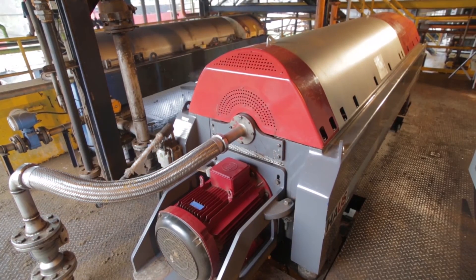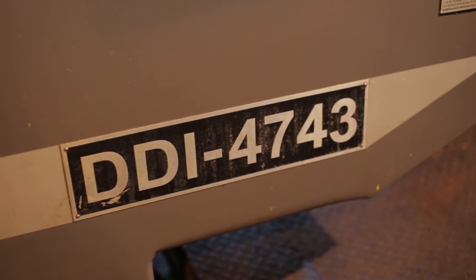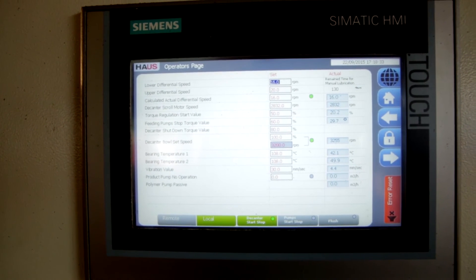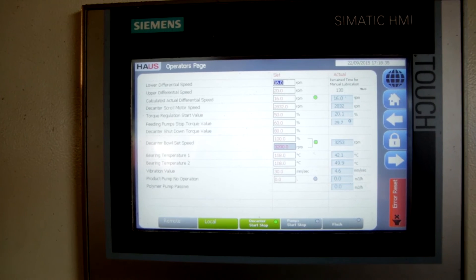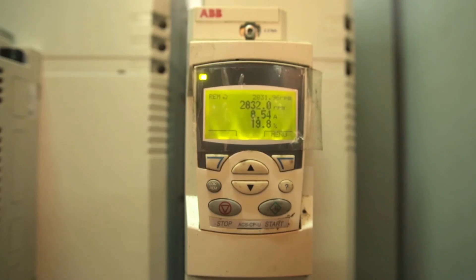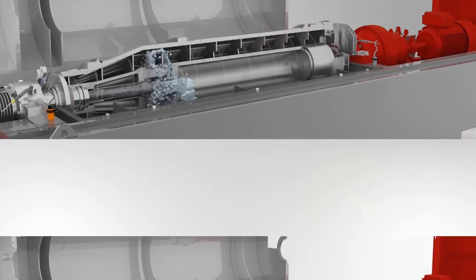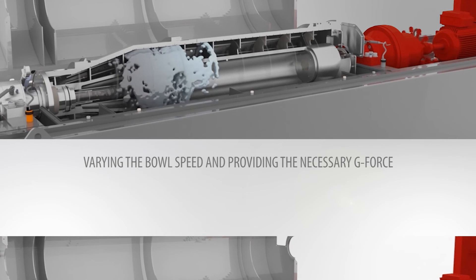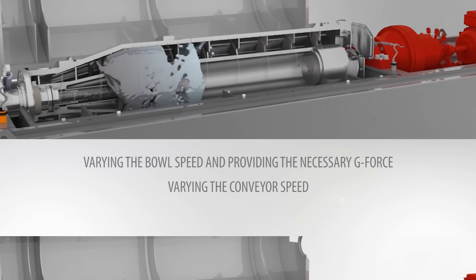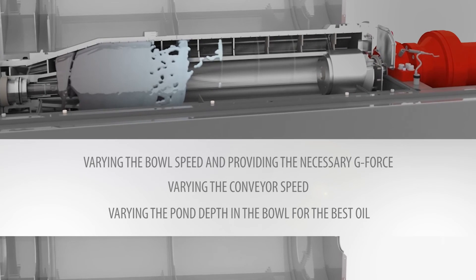Thanks to the dual-drive design and user-friendly PLC interface, the house DDI decanters allow users to have full control over the process and offer many options to adjust the decanter settings. The DDI decanter centrifuge can be adjusted for maximum performance by varying the bowl speed and providing the necessary g-force, varying the conveyor speed, and varying the pond depth in the bowl for the best oil.